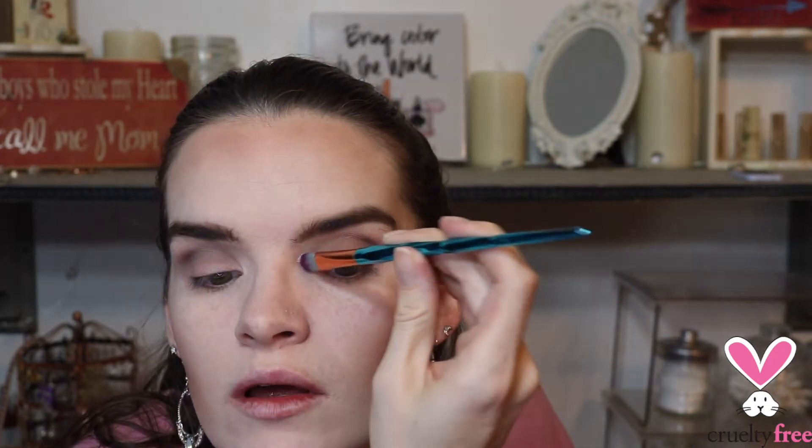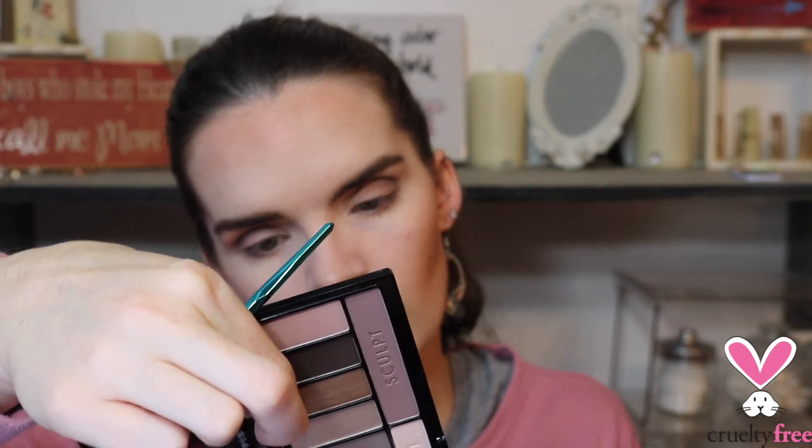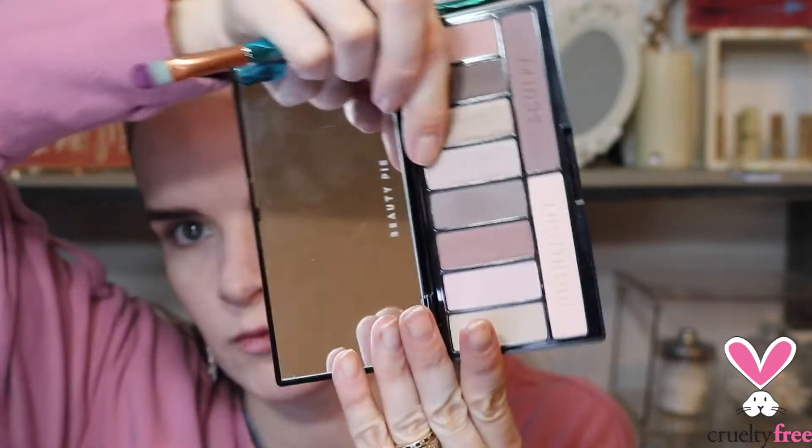I'll pull that through the eye inward, because this will add the highlight that we want. Then I'm going to take this shade which I believe is called Goldy Lilacs — like that's a fun play on words — and pull it in onto the lid as well.